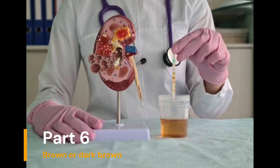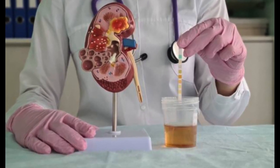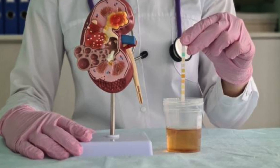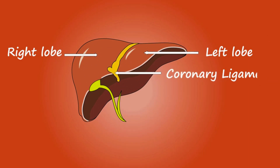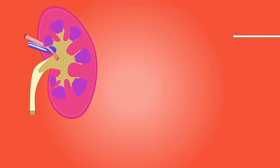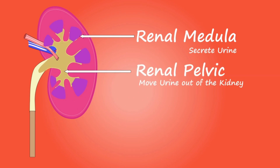Part 6: Brown or Dark Brown. While some foods and medications can lead to this color and it is usually harmless, if it is persistent and unrelated to diet or medication, it is wise to seek medical advice. Dark brown urine can sometimes be a sign of liver or kidney problems, and early detection is key.